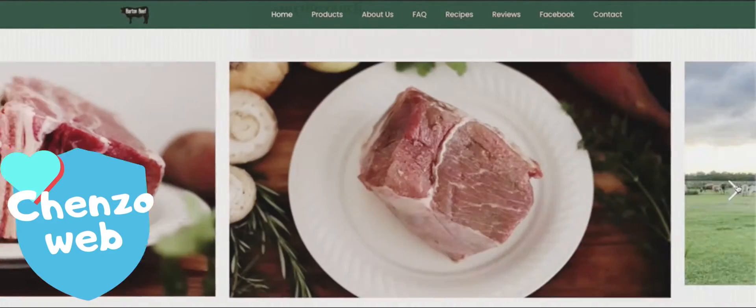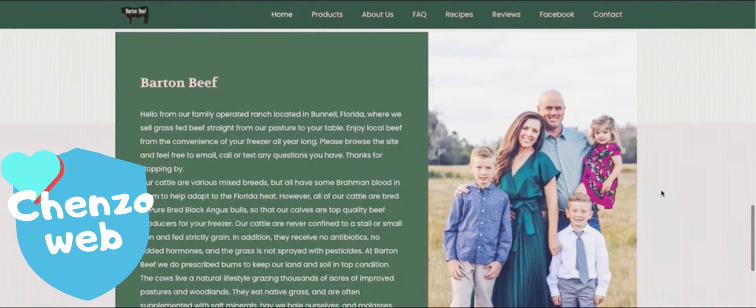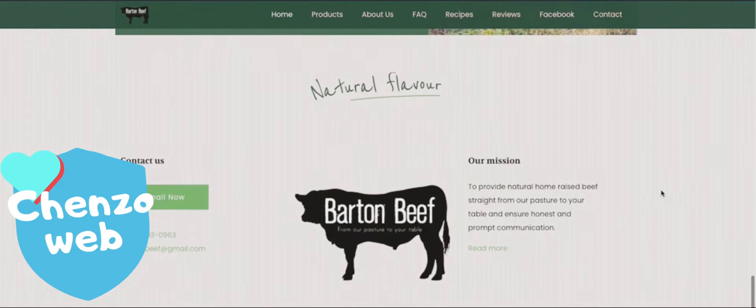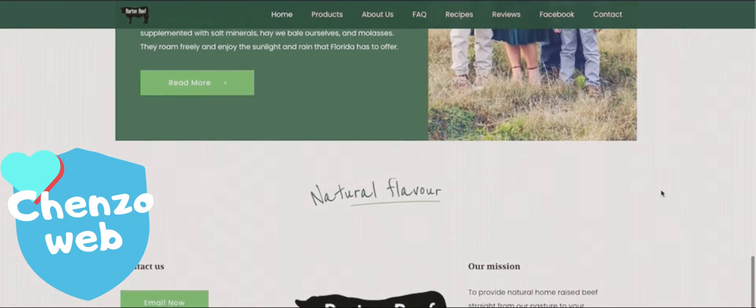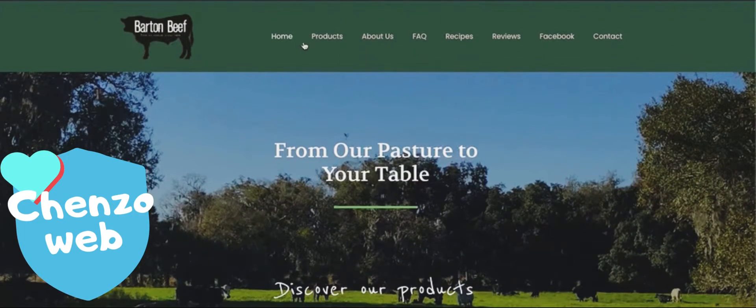They wanted to really showcase not only their product but their history, and make it extremely more user-friendly for their current customer base and newly acquired customers. You'll notice that the site has nice clean call-to-actions, good visibility, and good condensed concepts of what it is they offer.